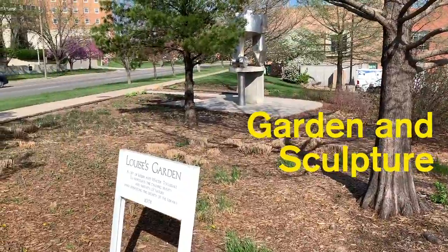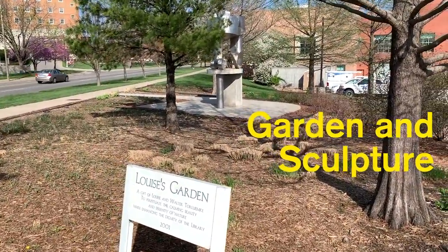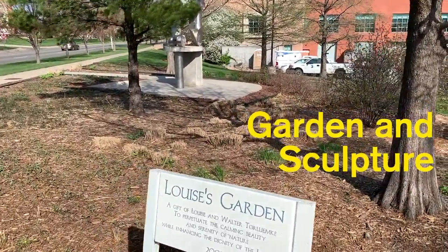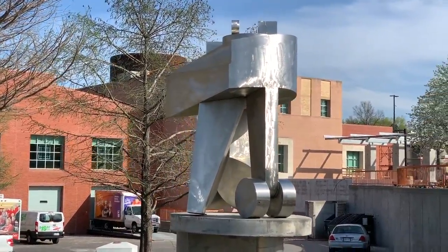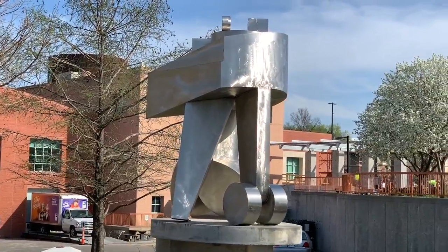And finally, we have a sculpture and a small garden area outside of the library. So there you go — there's a lot of art outside of the library. Come visit the library and explore the art that's outside of our building. See you later.